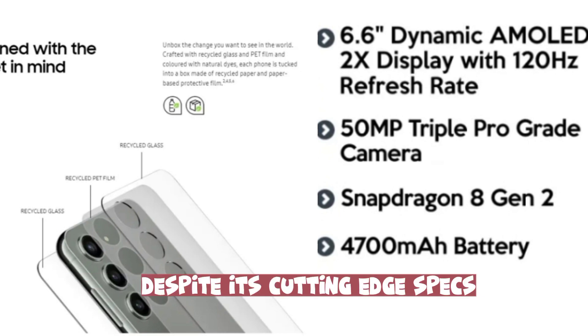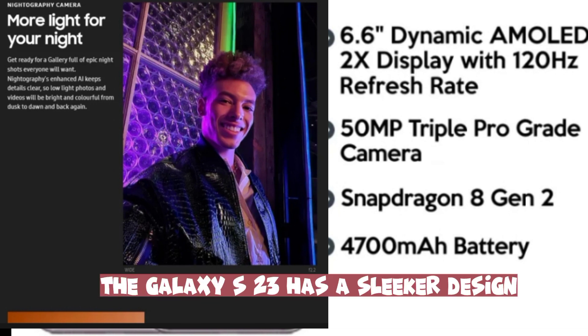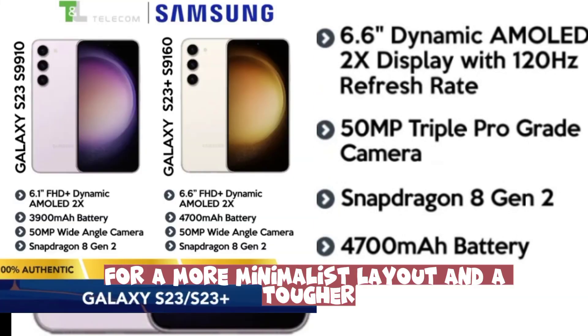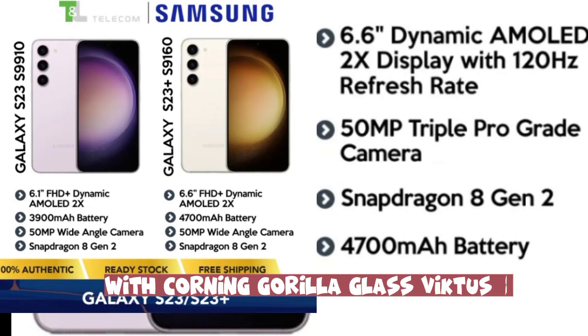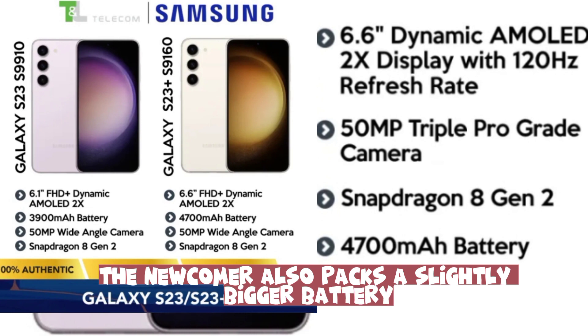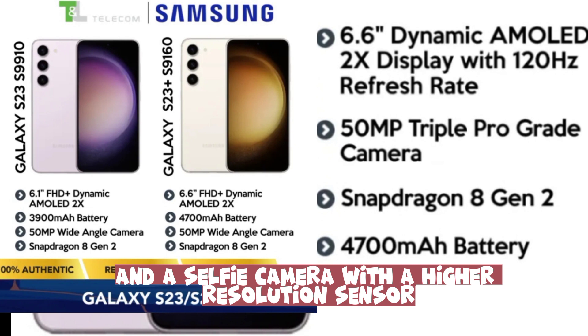Despite its cutting-edge specs compared to its predecessor, the Galaxy S23 has a sleeker design that ditches the camera bump on the device's back for a more minimalist layout and a tougher, more eco-friendly build with Corning Gorilla Glass Victus 2. The newcomer also packs a slightly bigger battery and a selfie camera with a higher-resolution sensor.